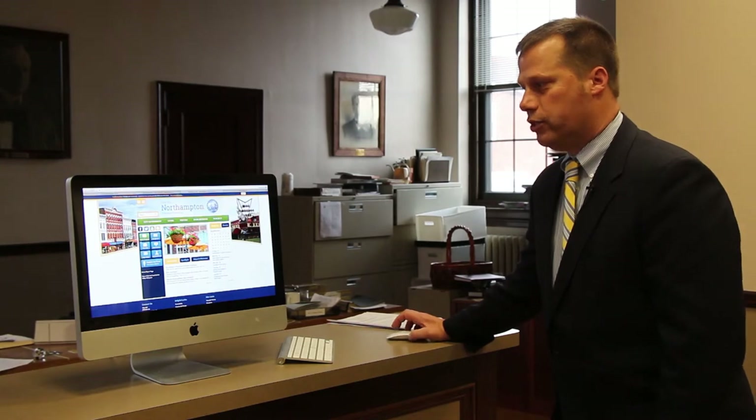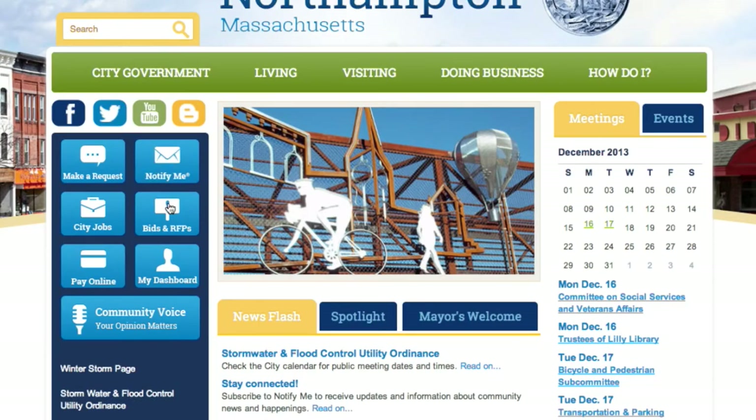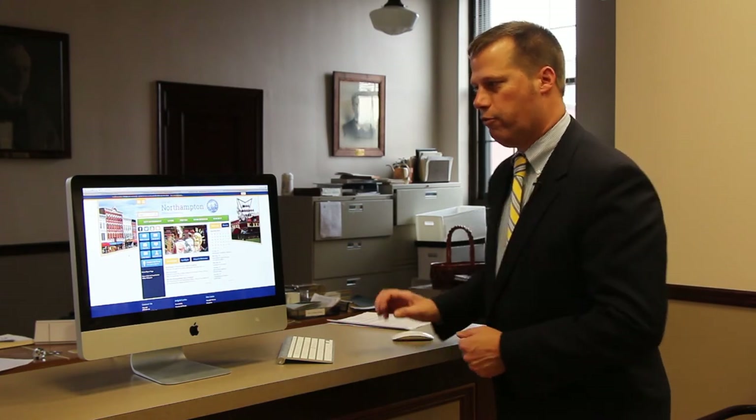Another nice thing we have are widgets. We've tried to set up a number of key widgets for the different modules that the site offers. The site has a number of different modules designed specifically for the work that we do in municipal government.